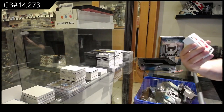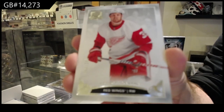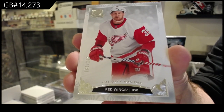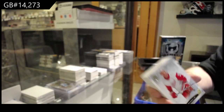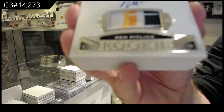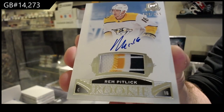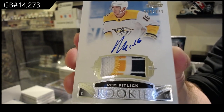2-49, Anthony Mantha for the Red Wings, 2-49. For the Nashville Predators, Rem Pitlick, 2-49, Rookie Patch Auto, Rem Pitlick.